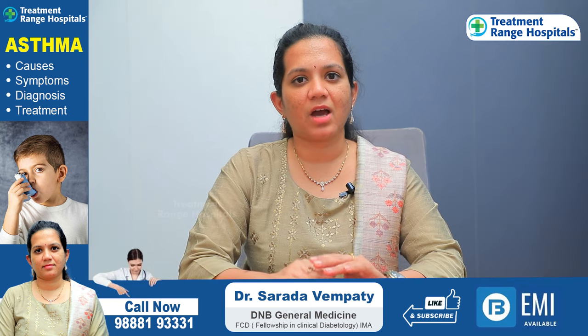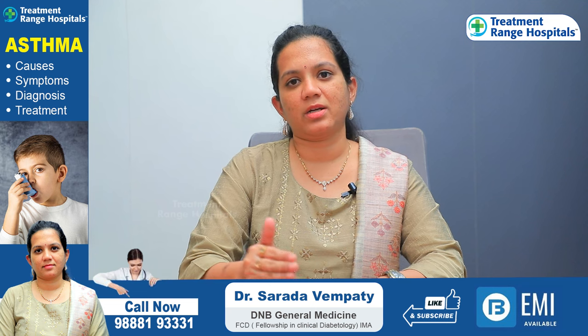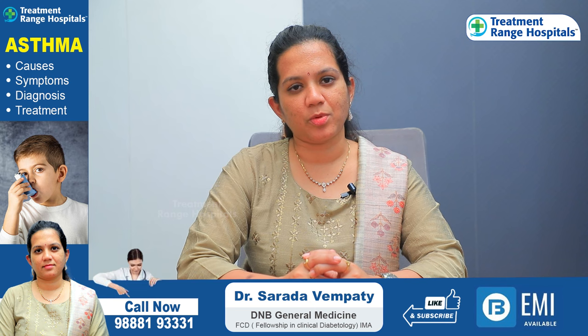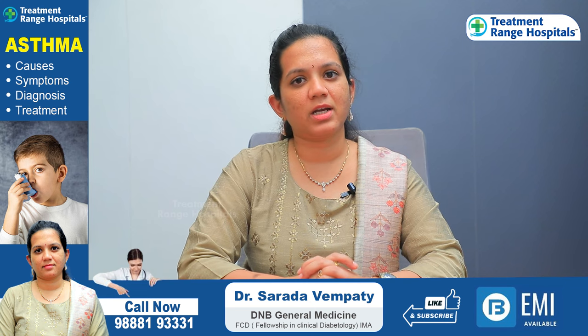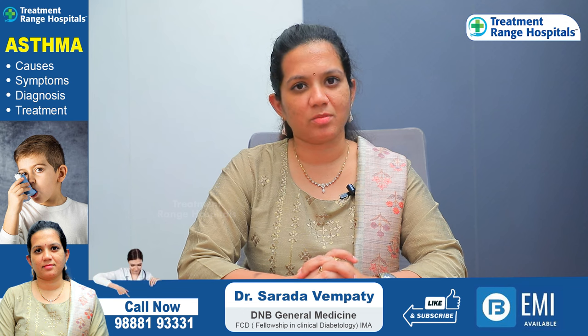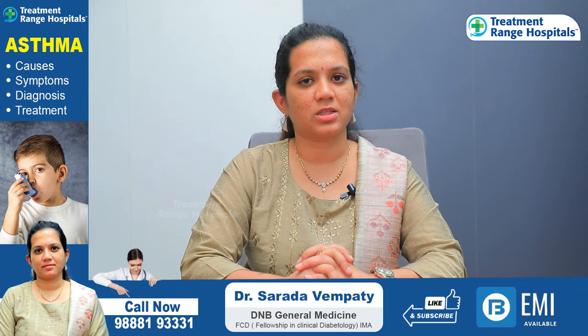The main classification of asthma is mild, moderate, and severe. If you have mild asthma, you can manage with simple inhalers. If you have moderate to severe asthma, you can also use tablets in addition to inhalers.